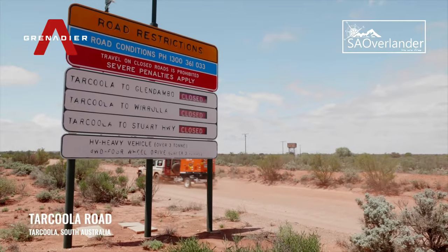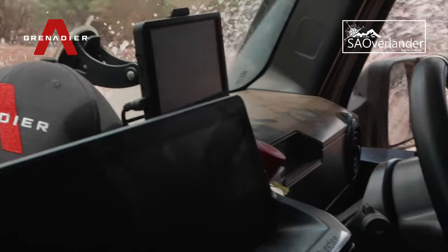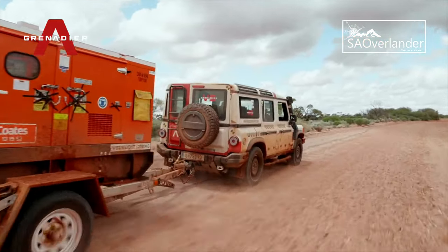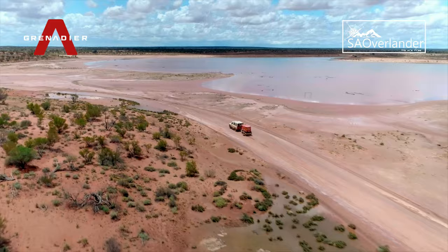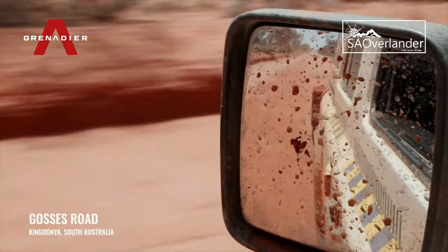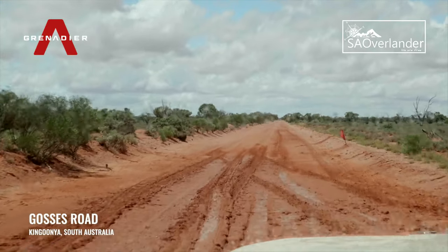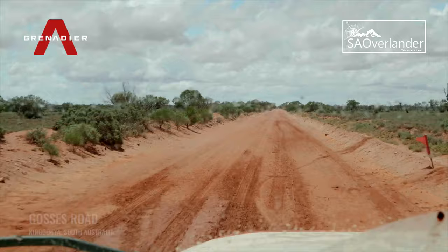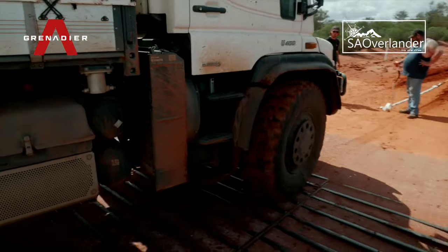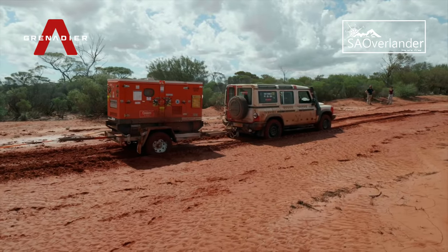Having received permission from the roads authority to evacuate Tarkula, the Grenadier and Barton Gold teams prepared to tackle the flooded roads in convoy back to the Stuart Highway. After being stranded for several days, it would be the first time the team had experienced the full extent of the flood damage to the trail. Despite setting off with realistic ideas about how heavily damaged the roads would be, the reality was even more treacherous than expected. After a minor setback and a return favour from the previous day, the team pressed along the trail and continued towards home.